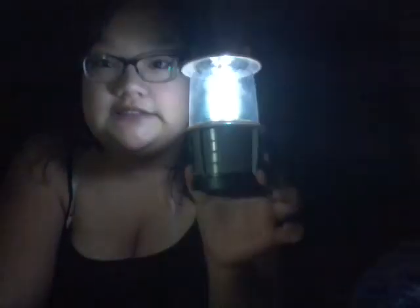Thank you guys for watching, and sorry for the bad lighting — it's dark right now. I'm using my phone and this light, so sorry if you guys can't see me that well, but it works for me. Thank you guys for watching, bye!